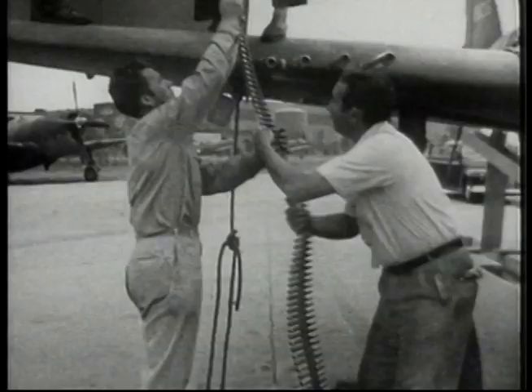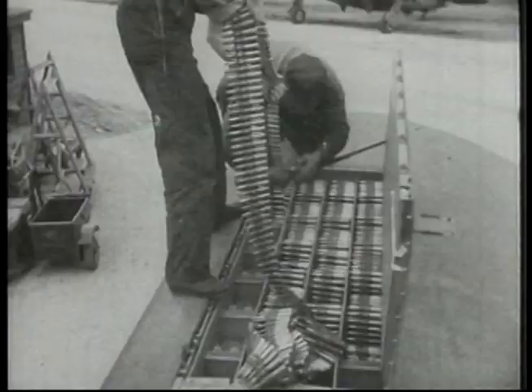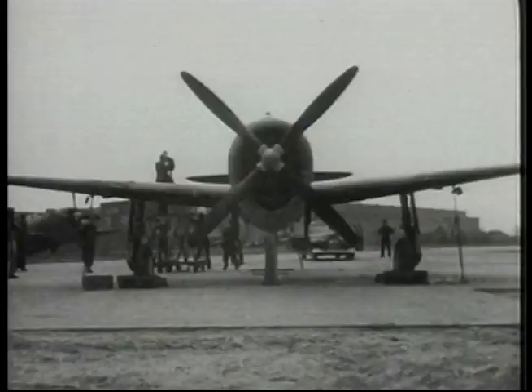Not only was the plane difficult to shoot down, it packed a lethal sting. It had eight .50-caliber Browning wing-mounted machine guns and could carry 2,500 pounds of externally mounted bombs, rockets, or other free-fall ordnance.